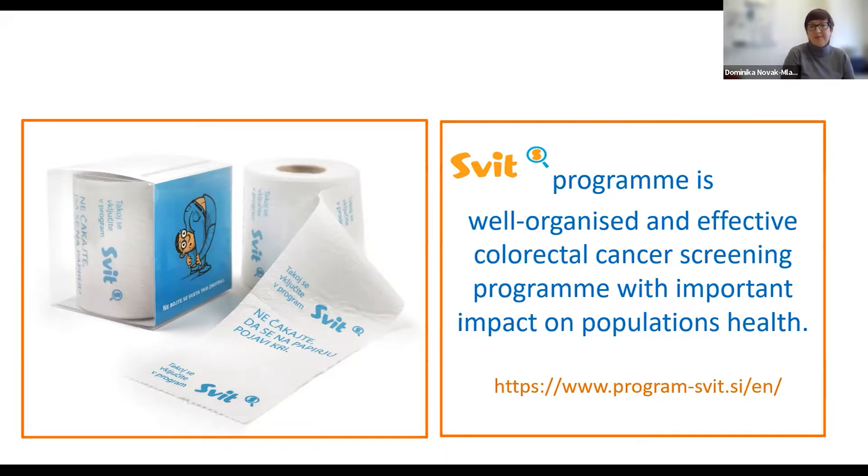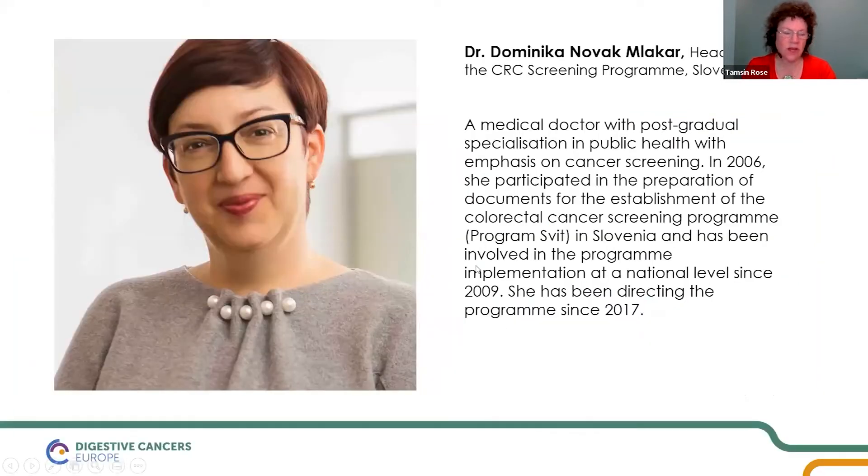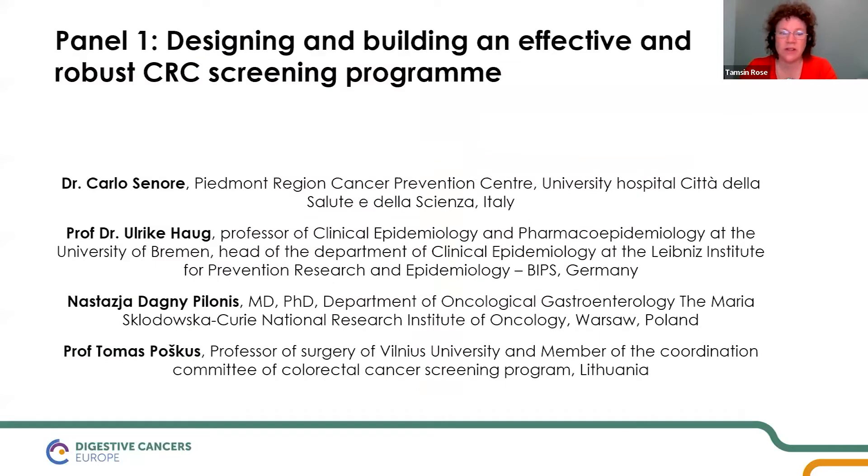Thank you very much, Dominika. It is very interesting to see how you managed to adapt the screening process for COVID-19, and also clearly the success rate of the screening. There was a 30% better survival rate at five years for people whose cancer was diagnosed through the screening process — it is effective, it works. Colorectal cancer also slipped down the list to number five in terms of cancer diagnosis. That data clearly justifies investment in screening. Thank you for sharing the success stories from Slovenia. We'd now like to bring in experience from other countries.